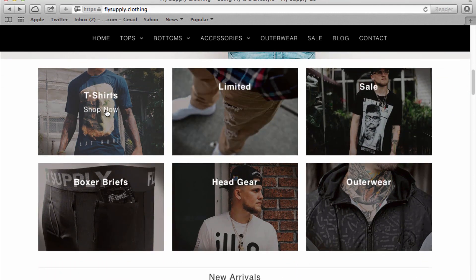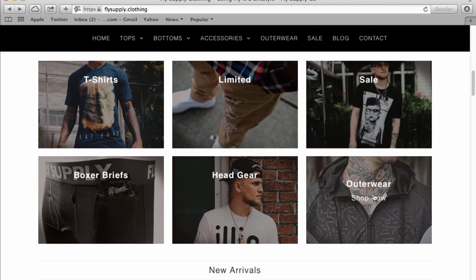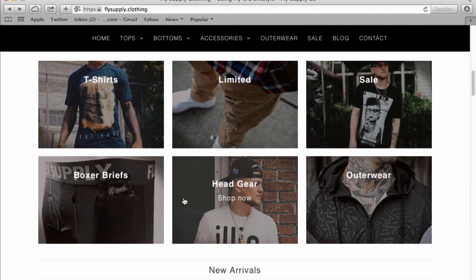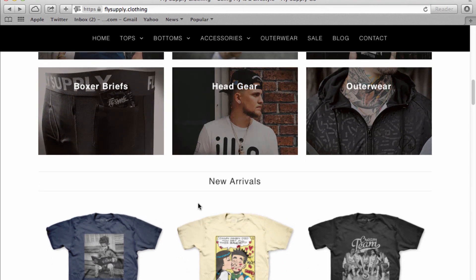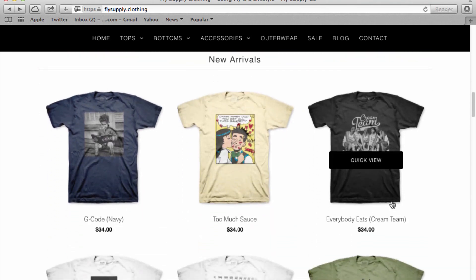Down here you have some different categories: t-shirts, limited sales, stuff that's on sale, outerwear, headgear, and boxer briefs. So they're in the underwear game — and they've got a little pocket in there.